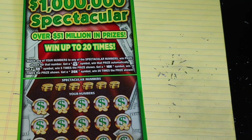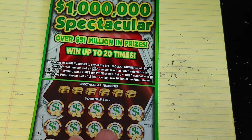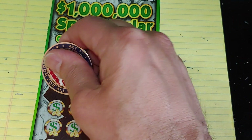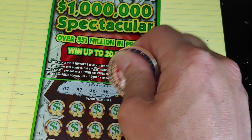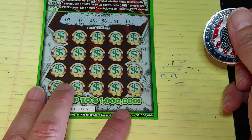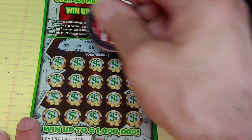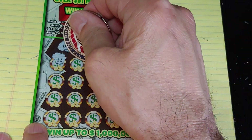Up next, the $1,000,000 Spectacular. On this, we're looking to match your number to the winning number, win that prize. Get a money bag to win automatically. Get a 5X, 10X, or 20X and multiply whatever's underneath it. Numbers we're looking at: 7, 47, 26, 56, 51, and 17. This is ticket number 15. Always did good on a 15 — let's see if we can do the same thing.